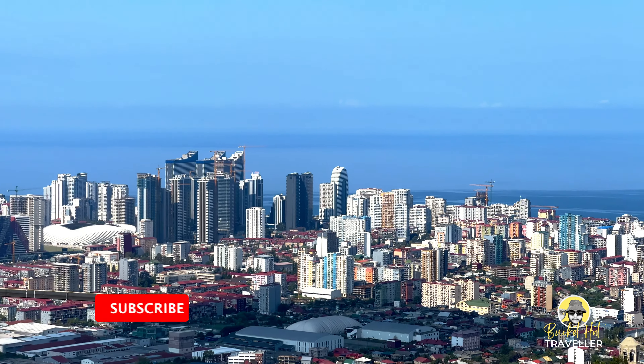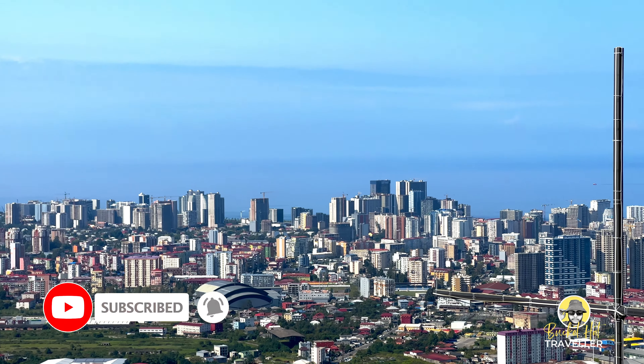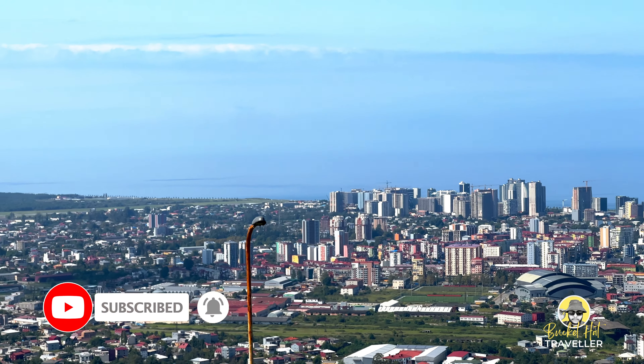I hope you liked this Batumi guide. Don't forget to like and subscribe to my channel Buckethead Traveler for more travel adventures in Georgia and around the world.